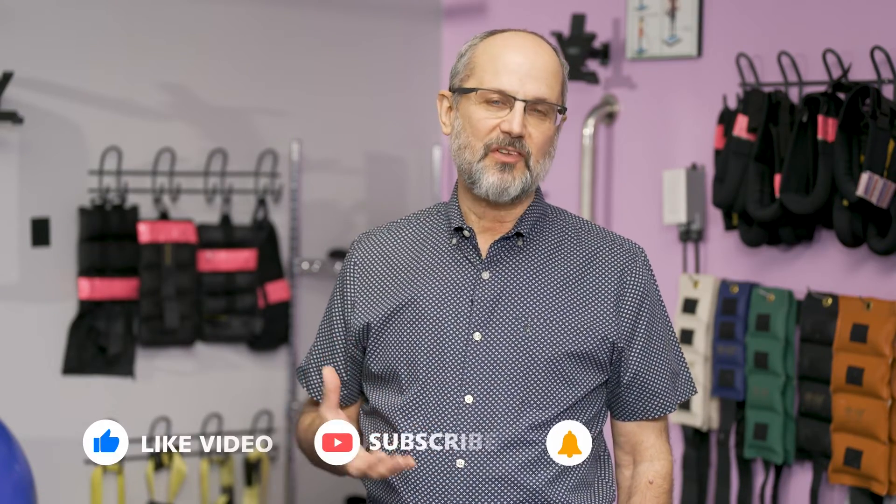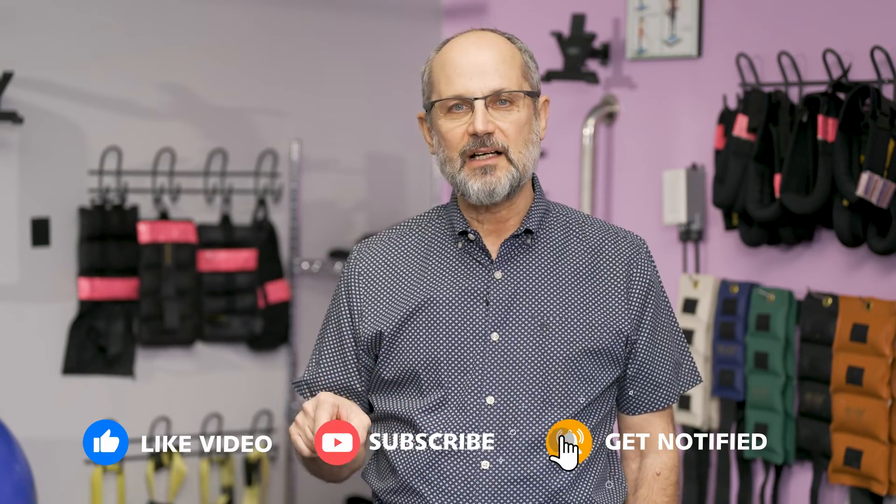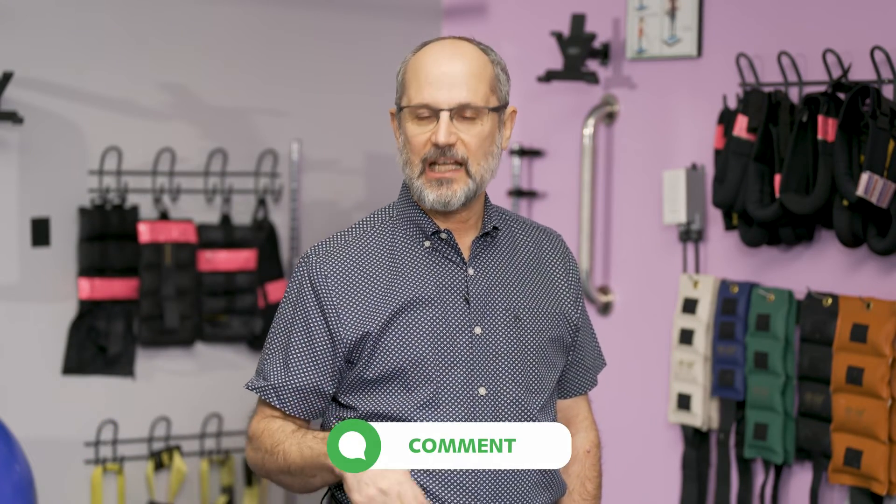Thanks for watching. I hope you found all this information helpful. Please subscribe if you'd like more information about scoliosis, and don't forget to hit the bell — that'll alert you whenever we publish new information. If you've got any questions, write them in the comments field and I'm going to make sure to address them in a future video.